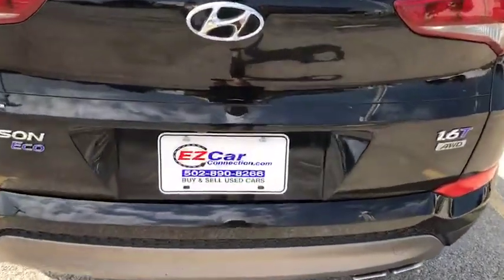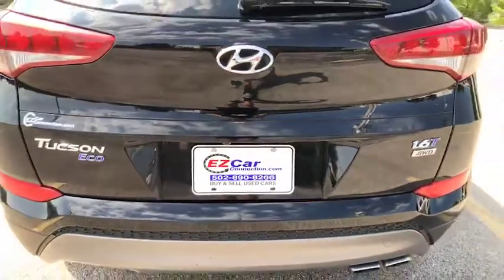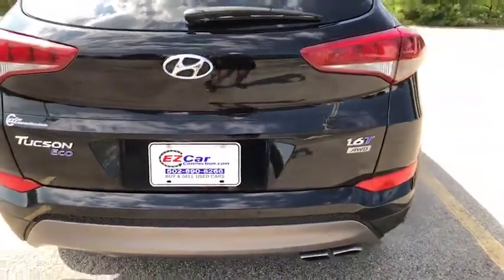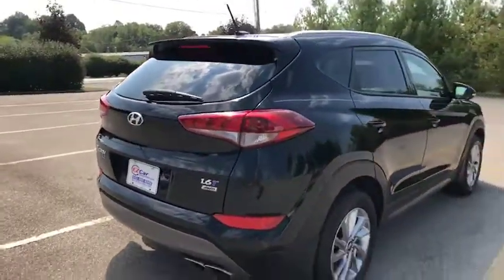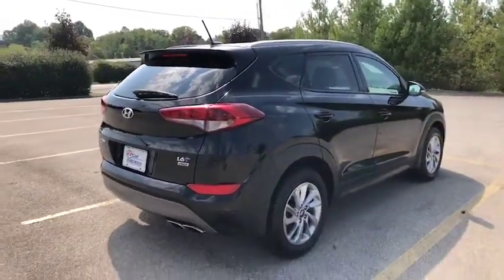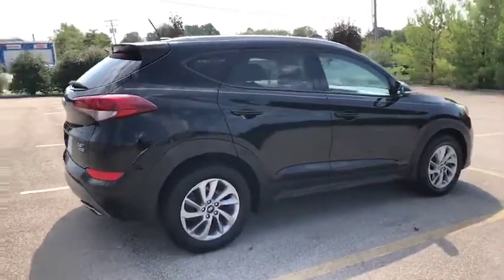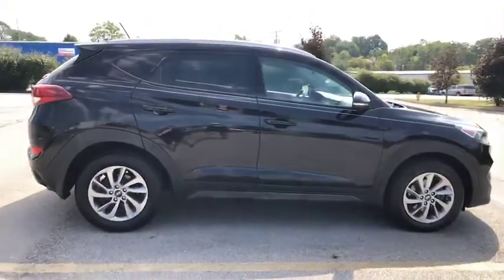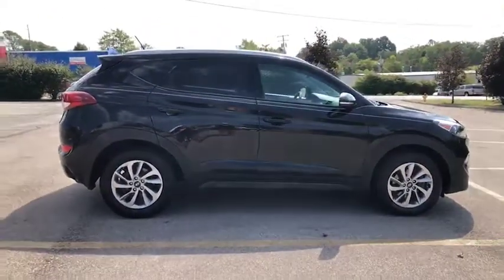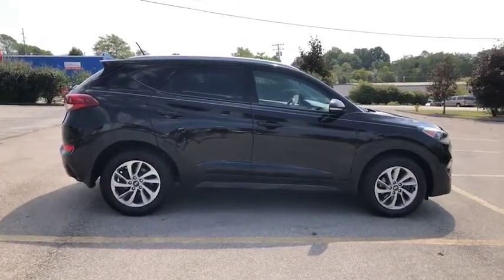We are EZ Car Connection — the easy way to buy and sell used cars. This Tucson is all-wheel drive. If you're interested in this SUV or if you're looking for something else in particular, we are a locating service and we are anxious to talk to you and see how we can help to get you on the road in the car of your dreams, or just the car that you need in your life right now. Thank you so much for tuning in and I look forward to hearing from you soon.